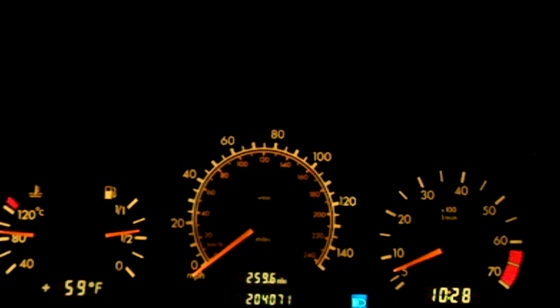This is a 1998 Mercedes C230 with 204,000 miles on it, and I'm about to show you a 0-60 video of probably the slowest Mercedes ever built, ever. It's got a non-supercharged 2.3-liter 4-cylinder. The only mod is a custom cold air intake, and that's it. So let's see how slow this thing is.